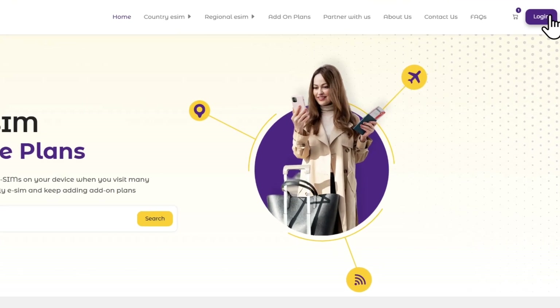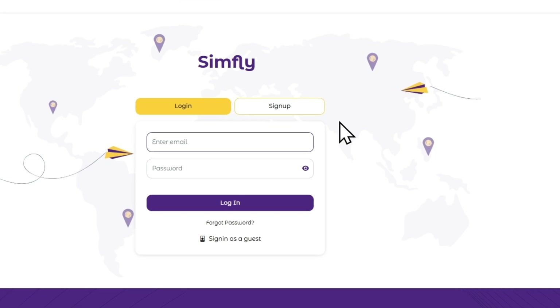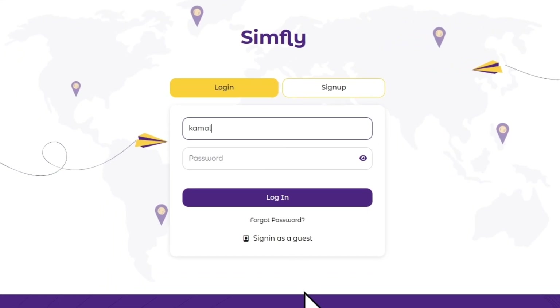Start by visiting Simfly.biz and selecting eSIM plans. Next, click on Login at the top right corner, select Customer Login, and log in using your registered email ID and password.